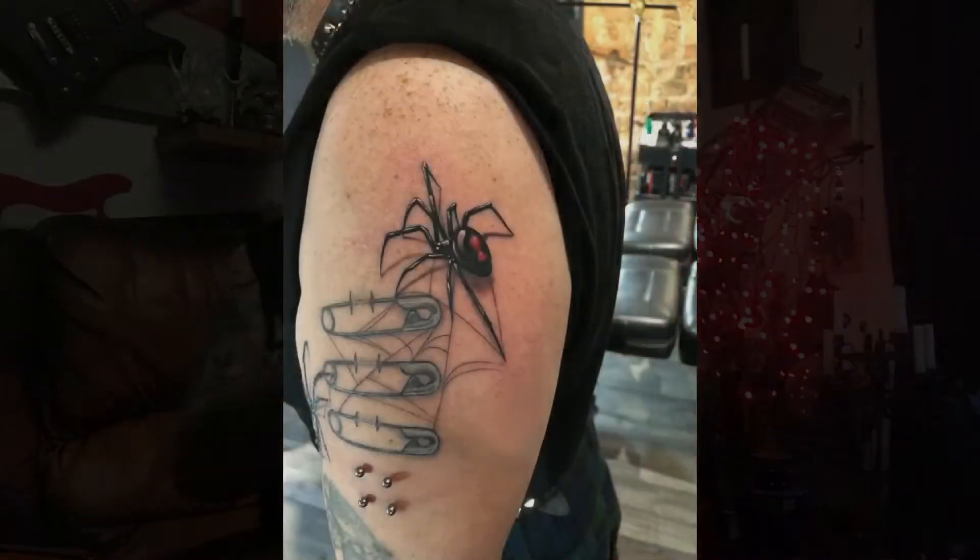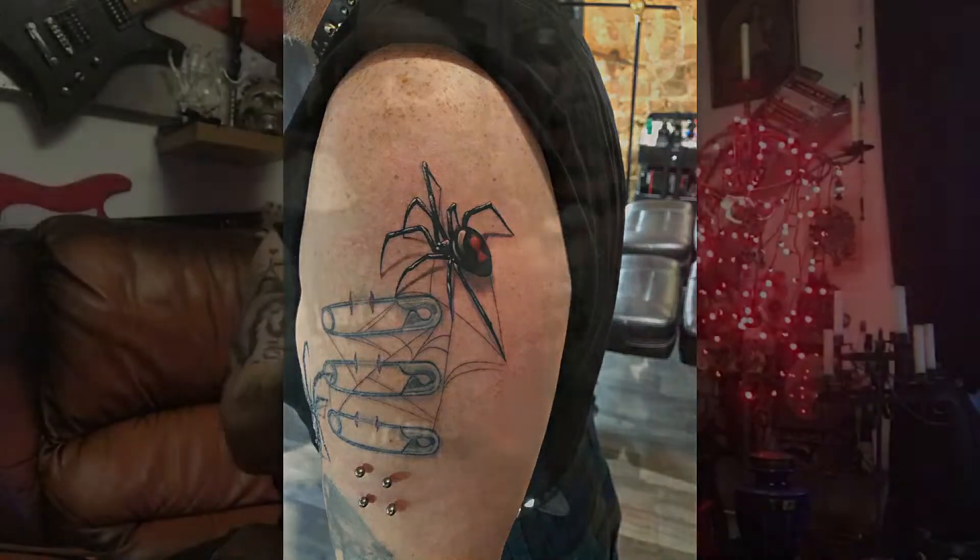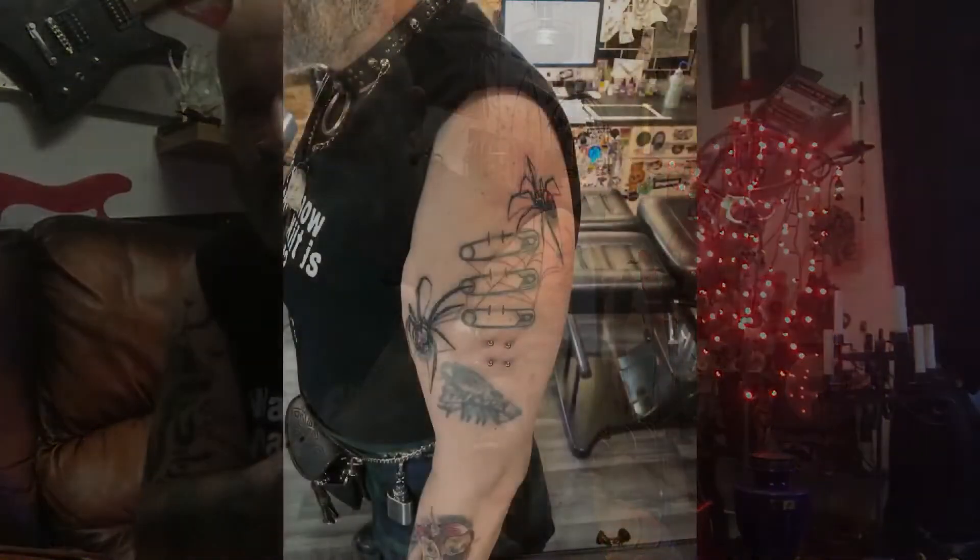Just had another tattoo done — you'll see the picture. This spider is weaving some web, and there are webs coming into the pins and attaching itself there.